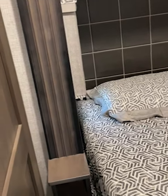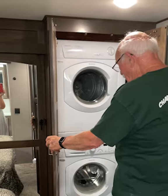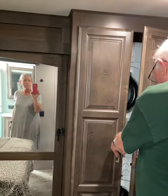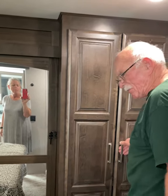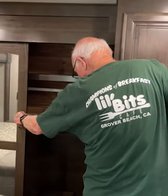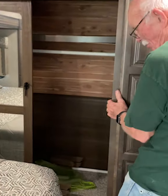In this closet are the washer and dryer — probably the best brand made for trailers. And there's the closet with the attachments for the central vac and the two folding chairs for the dinette, on the floor.